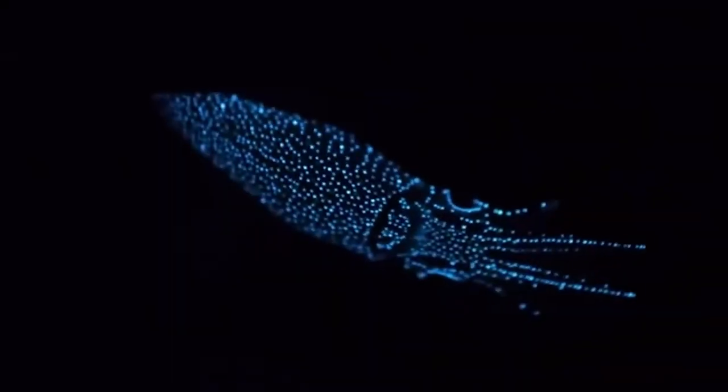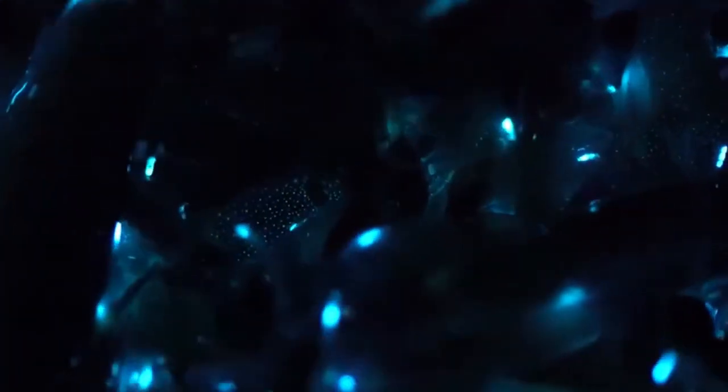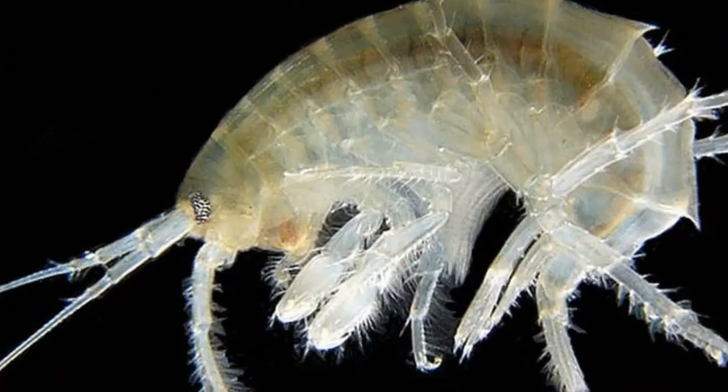Number 13: Juvenile sharp ear enope squid. This is a juvenile sharp ear enope squid, Ancistrocharis lysueri. Its transparent body is covered with polka dots of pigment-filled cells, and below its eyes are bioluminescent organs. They may be found throughout the tropical and subtropical oceans, often at depths of between 200 and 1,000 meters.